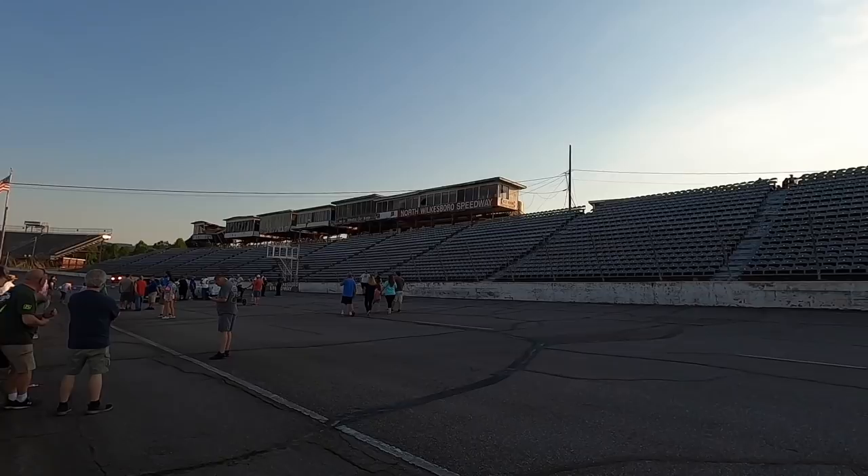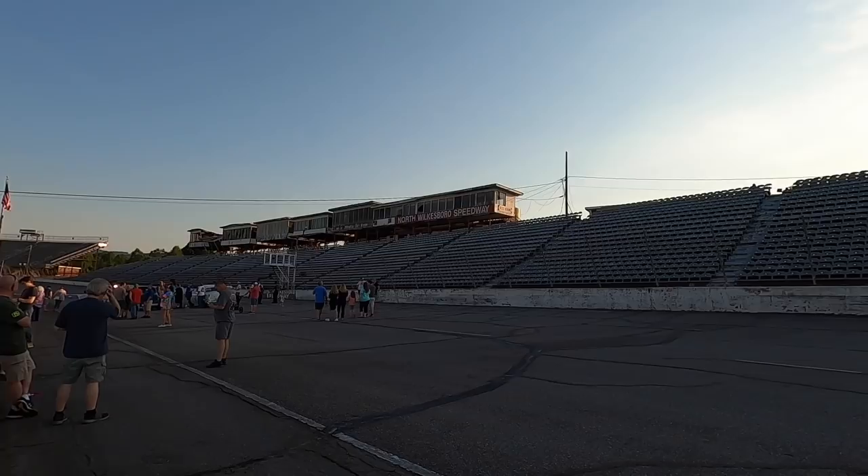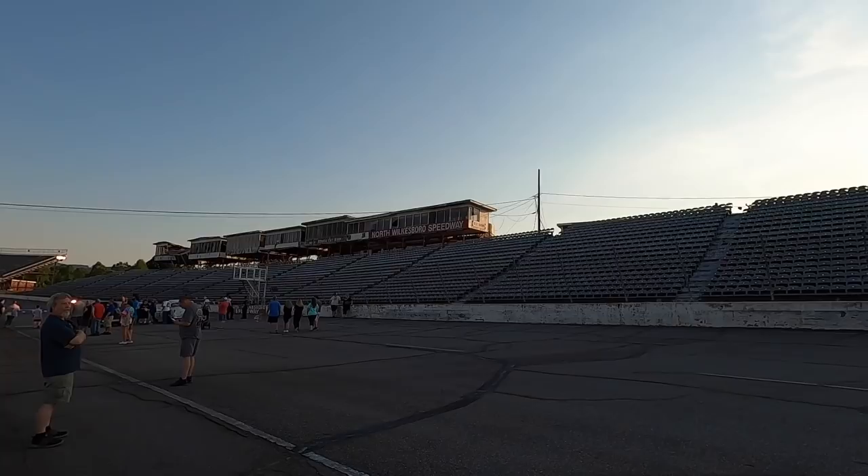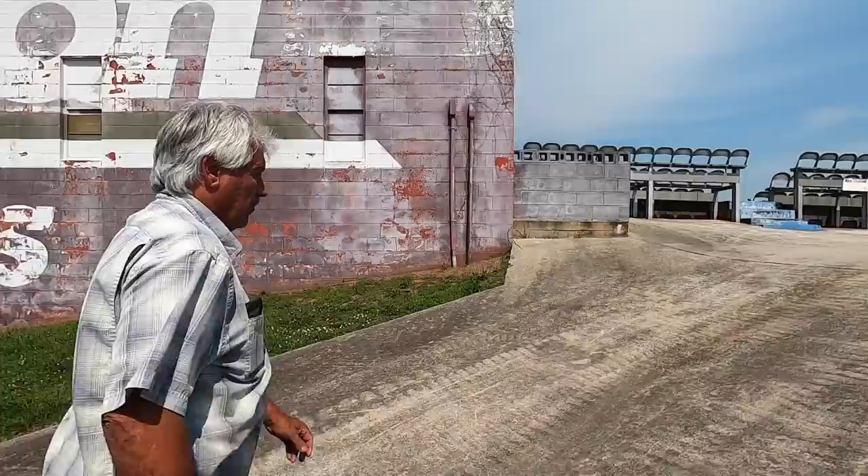They're completely different because Wilkesboro has so many letters they had to squish it all in to fit on the box. Look how skinny the 'I' is — it's just kind of funny. All they had was that room between the AC unit and the corner, and they had to fit 'Speedway' in there.